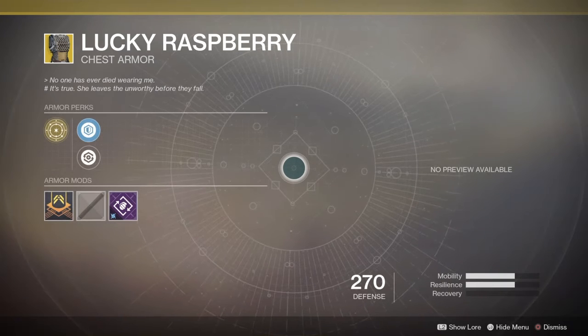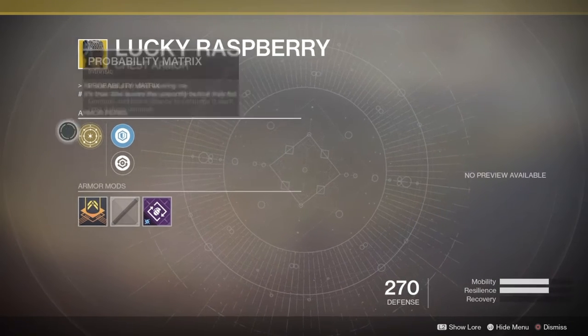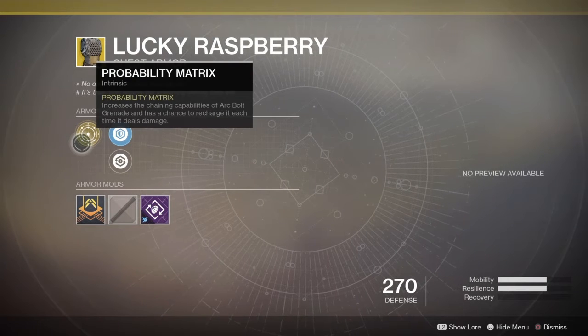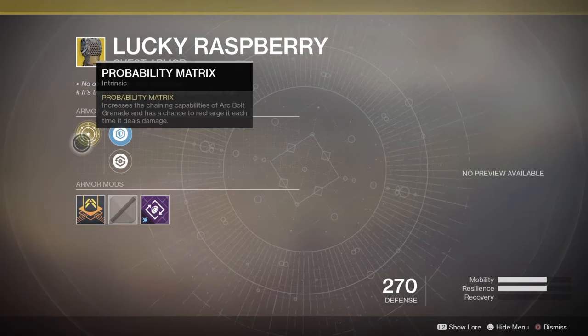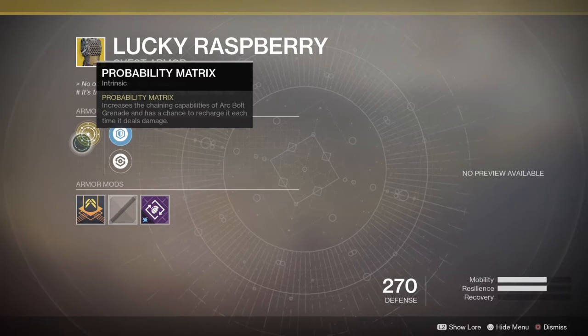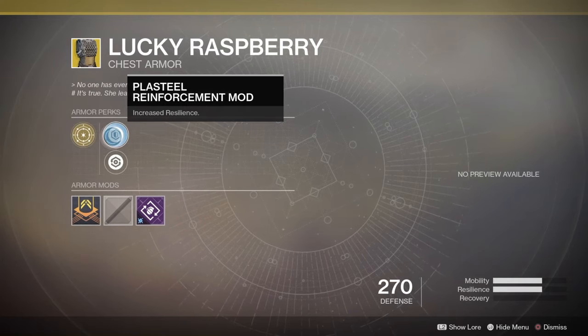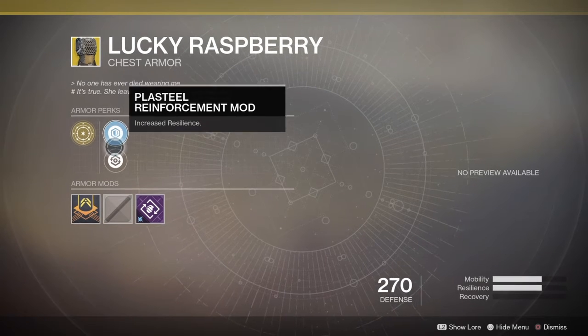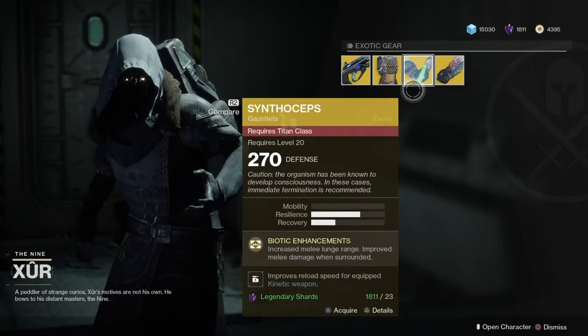Next up we have the chest piece for the Hunter — that is the Lucky Raspberry. It is a pretty nice chest. It comes with an intrinsic perk, Probability Matrix: increases the channeling capabilities of the Arc Bolt grenade and has a chance to recharge it each time it deals damage. Pretty nice. It comes with a plastic reinforced mod and also a restorative mod. It is a pretty nice chest — grab it if you don't have it.